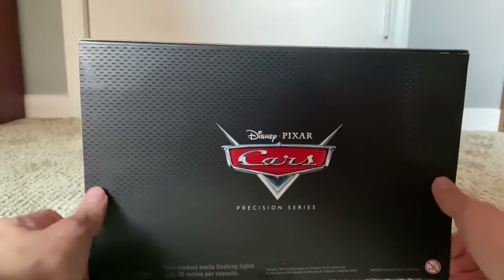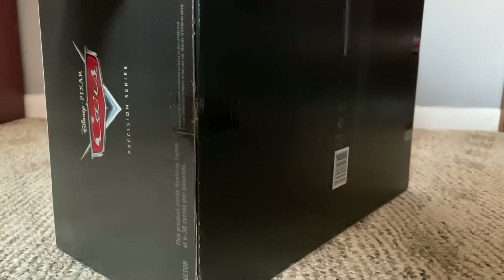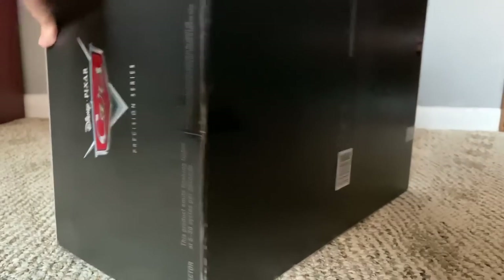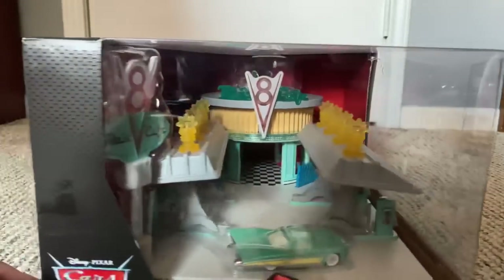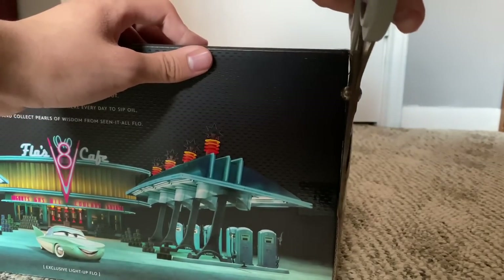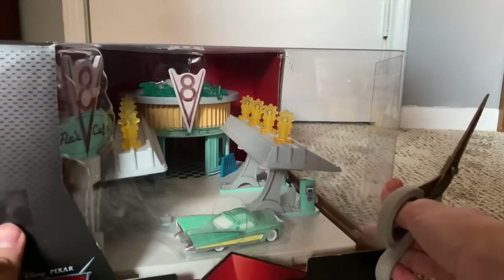Without further ado, let's get to the unboxing, shall we? I think we just pull on here. I'm not going to keep this sealed — I want to use this for my diorama and I actually want to play with it because it looks so damn amazing. That's just one thing I don't like about the Precision Series: it's kind of difficult to unbox. I don't see Mattel doing easy opens for these.